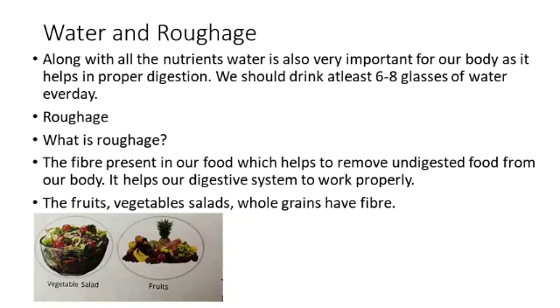Water is very essential for our body. It helps in the digestion of food and keeps us healthy. So children, every day we should at least drink 6 to 8 glasses of water. Now comes roughage. Roughage is the fiber present in our food. This fiber helps to remove undigested food from our body and helps the digestive system to work properly. Salads, fruits, vegetables, and whole grains are rich in fiber. So, children, we should include all these in our daily diet.